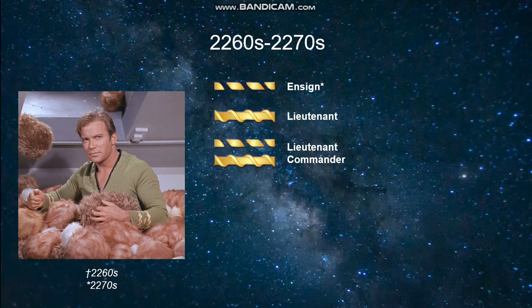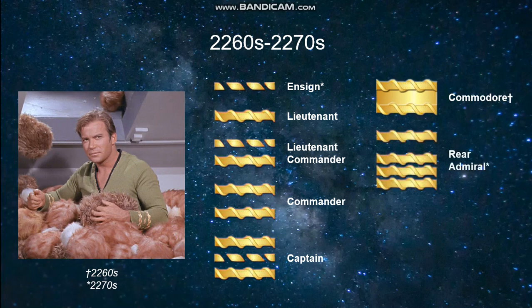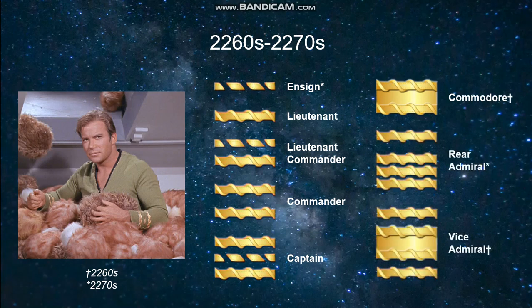We see the introduction of Lieutenant Commander with one broken and one full braid, Commander with two full braids, and Captain with two full braids and one broken braid. Regarding the flag officers, there is a slight distinction in style between the two decades, although they are still very similar. The ones seen on screen include Commodore, Rear Admiral, and Vice Admiral.